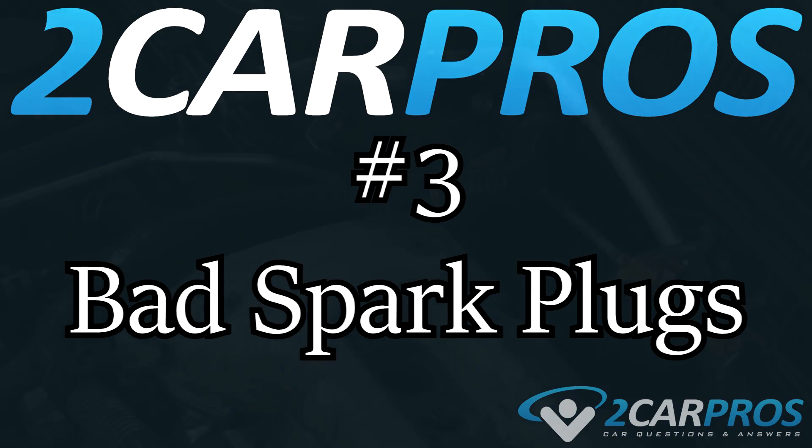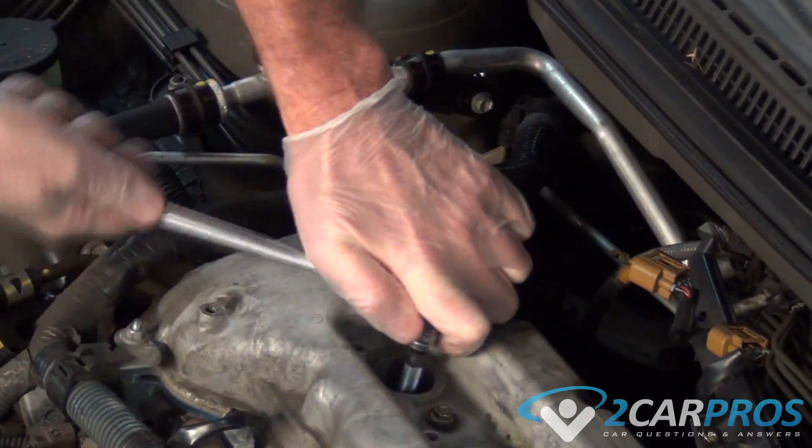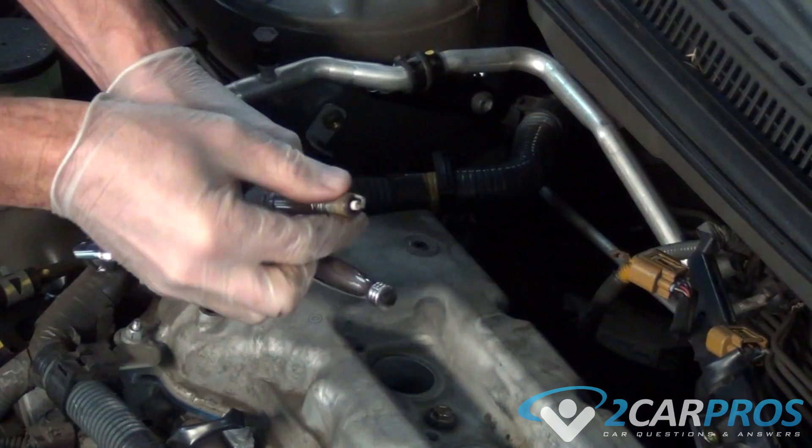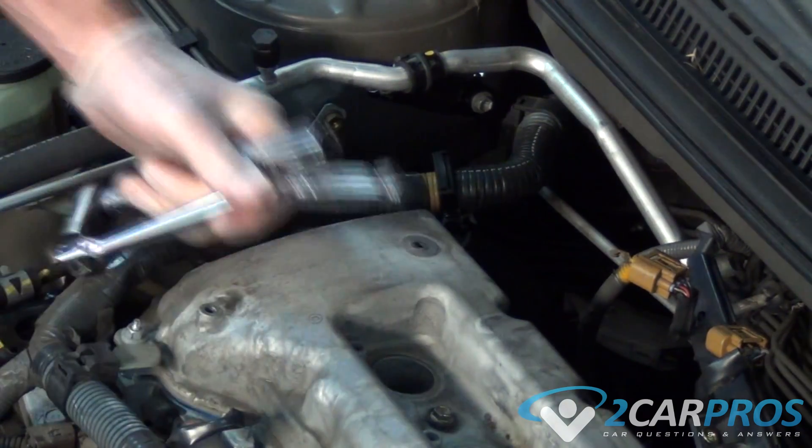Number three is bad spark plugs. If an engine is running poorly, it can result in low engine power output. An old spark plug or a fouled spark plug can cause engine misfire and performance issues.